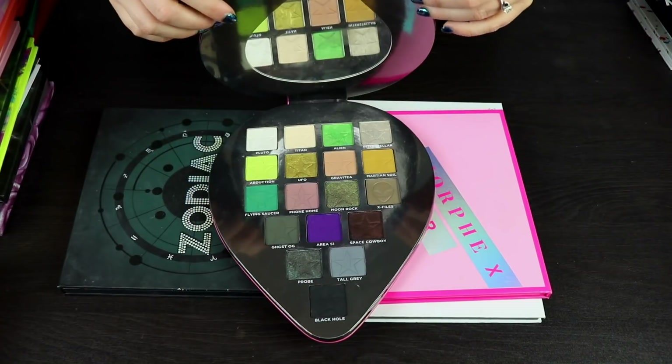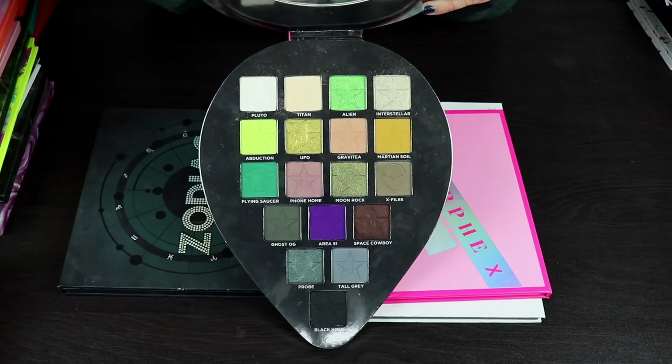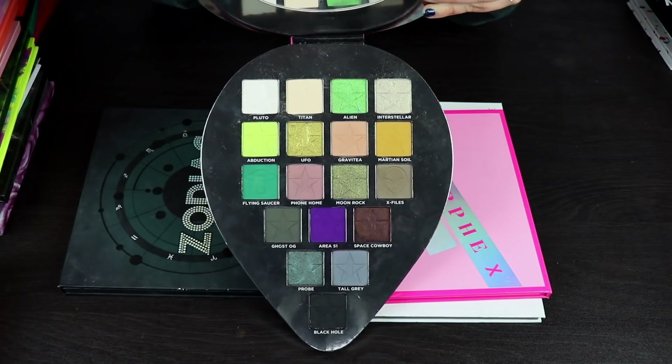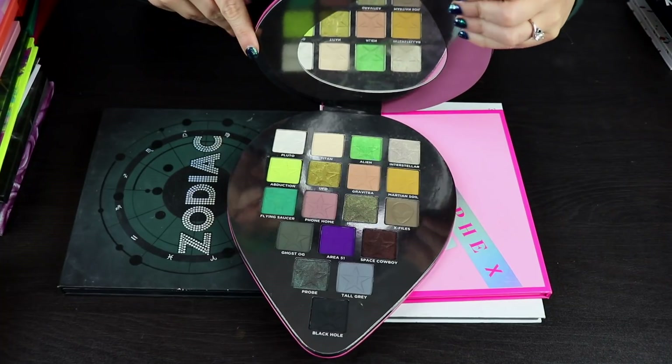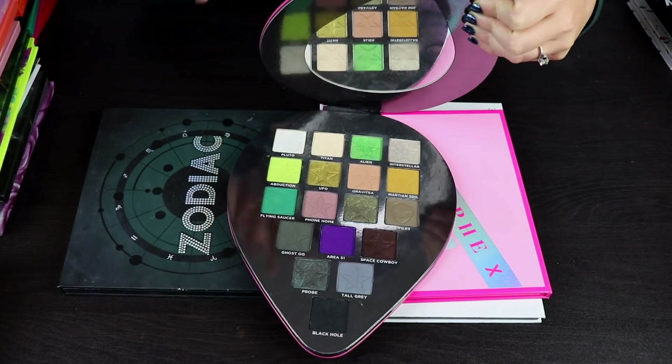Here is the Alien palette by Jeffree Star. This is awesome. There is no way I'm decluttering this. I love this palette. I think the formula is really, really nice. I love the colors in it. There's really not much I don't like about this palette, except for some of the shimmers kind of hurting my eyes. Going to keep this palette.